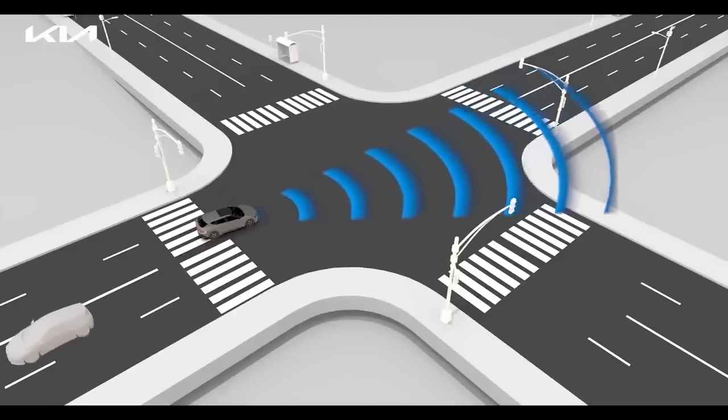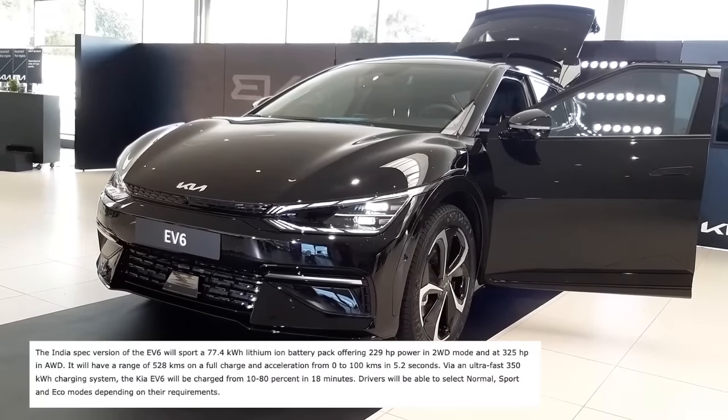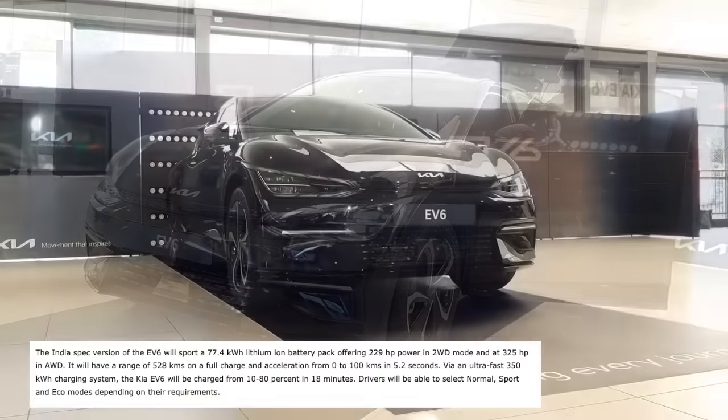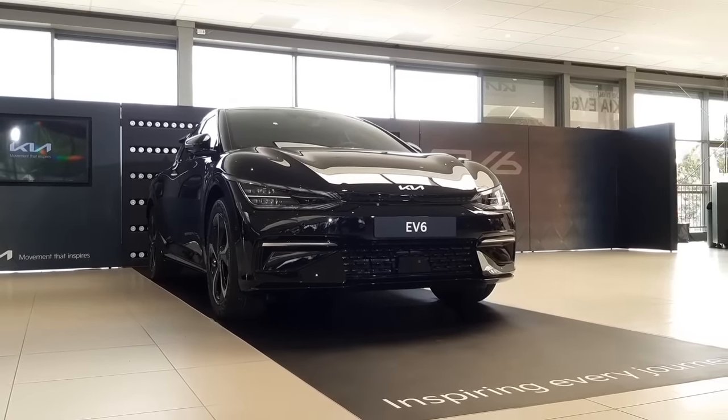This car is available only in the GT-Line variant with two powertrain options: a single-motor two-wheel-drive producing 229 PS and 350 Nm of torque, and an all-wheel-drive dual-motor setup producing 320 PS and 650 Nm of torque.